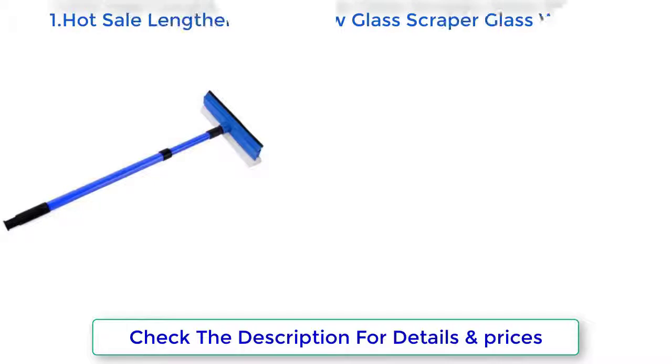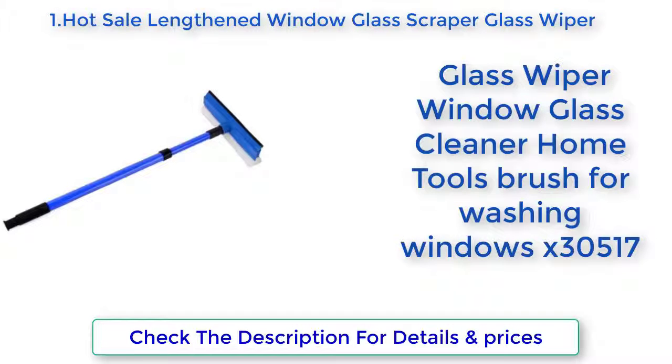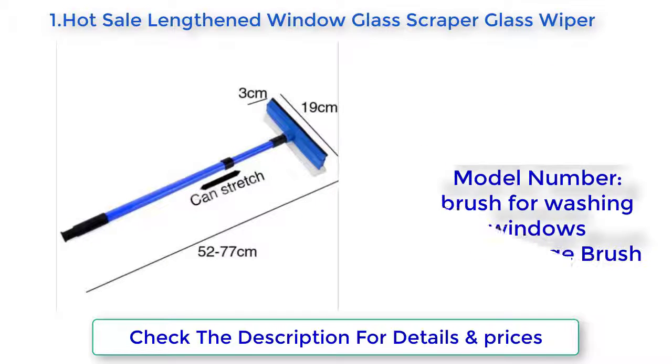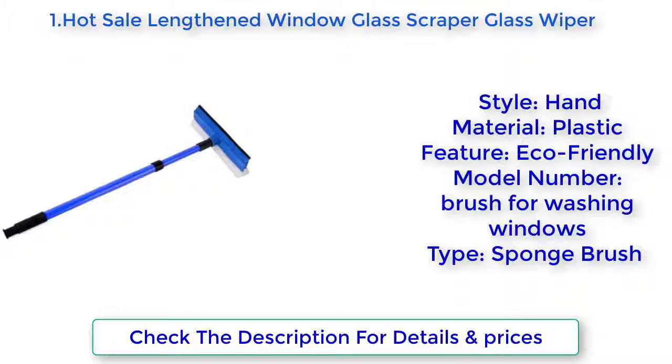Hot Sail Lengthen Window Glass Scraper Glass Wiper — Window Glass Cleaner Home Tools, Brush for Washing Windows. Model: X30517. Style: Hand. Material: Plastic. Home.